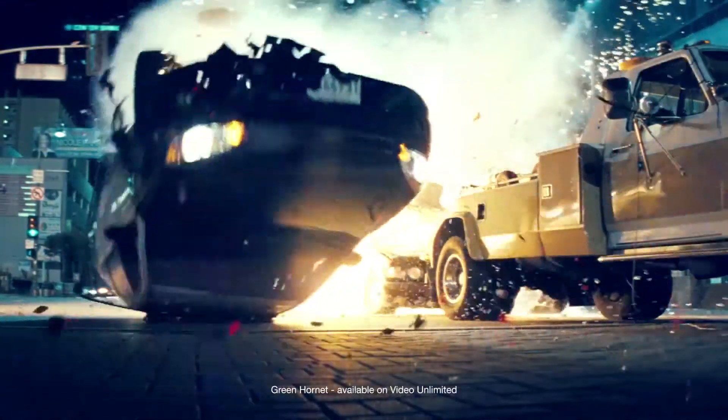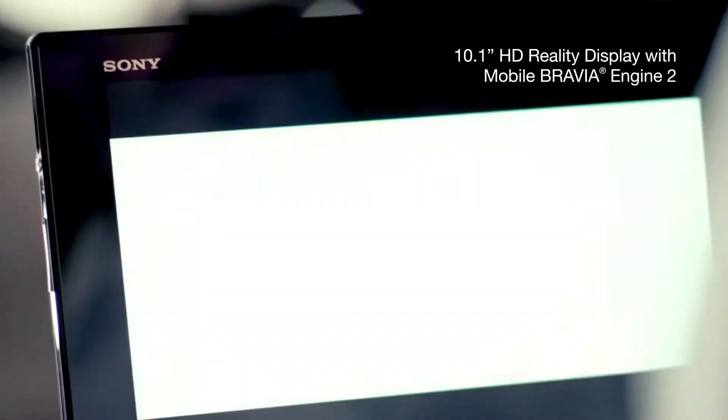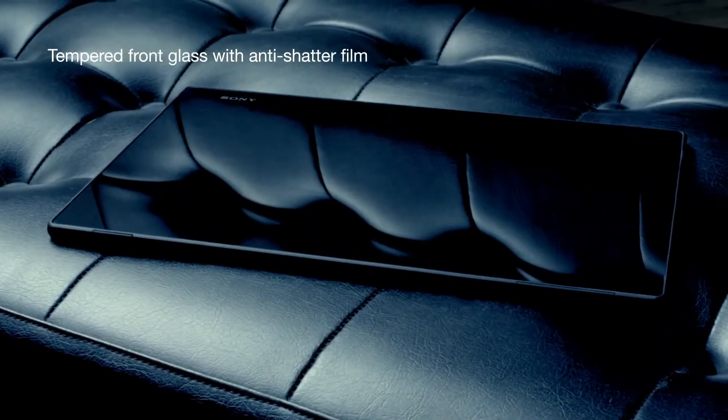Time to make your getaway from the ordinary and hold something sharper, more vivid, with the richest colors imaginable — 10 inches of pure Sony brilliance.